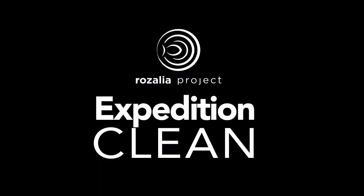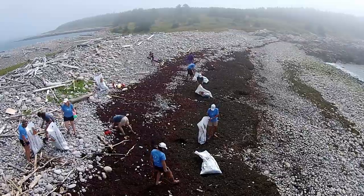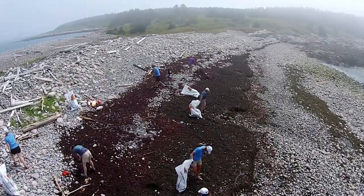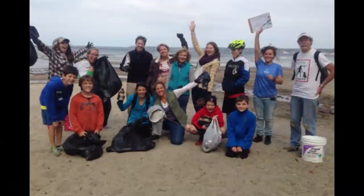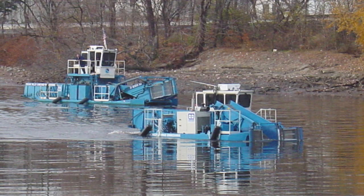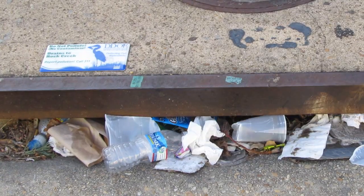Expedition Clean set out to show that cleaning the ocean is possible, so now it's your turn to pitch in and help out the oceans. First, when you see trash, pick it up. It's that simple, and it really does make a difference, whether it's just you out for a walk or you attend a large group cleanup. Second, encourage your municipality to invest in harbor cleanup boats, beach cleanup crews, effective recycling, and storm drain covers.